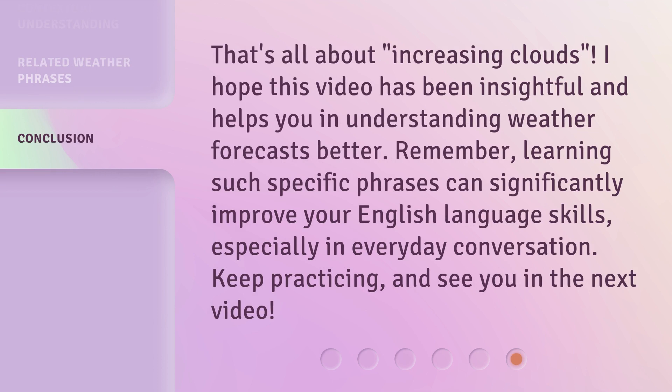That's all about increasing clouds. I hope this video has been insightful and helps you in understanding weather forecasts better. Remember, learning such specific phrases can significantly improve your English language skills, especially in everyday conversation. Keep practicing, and see you in the next video.